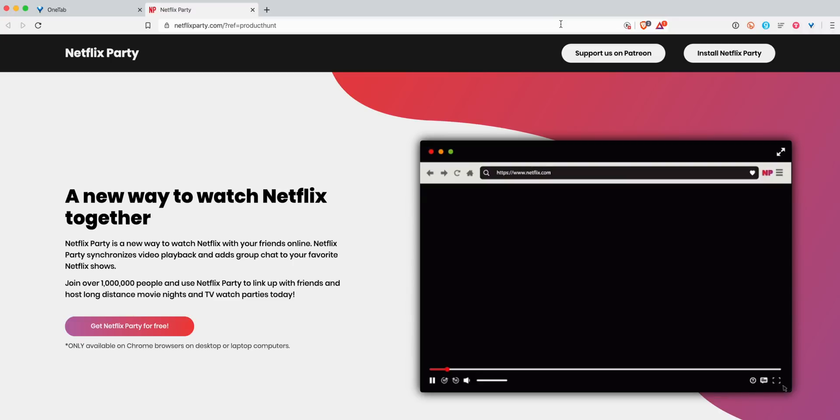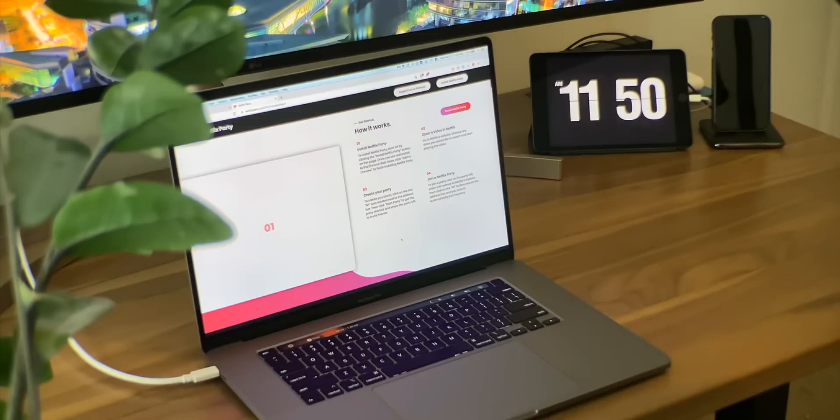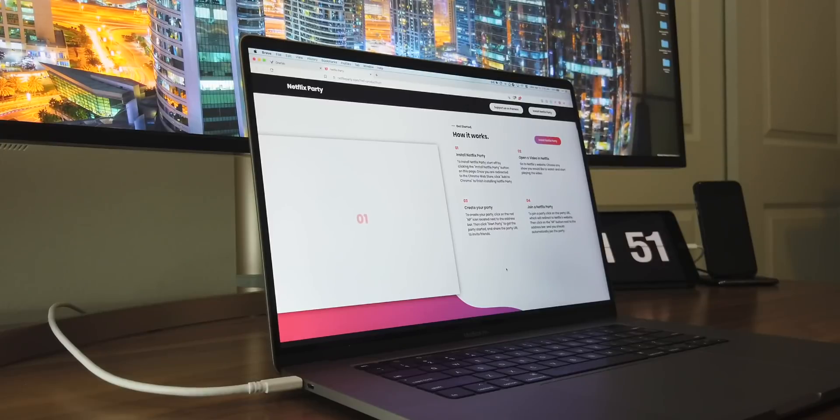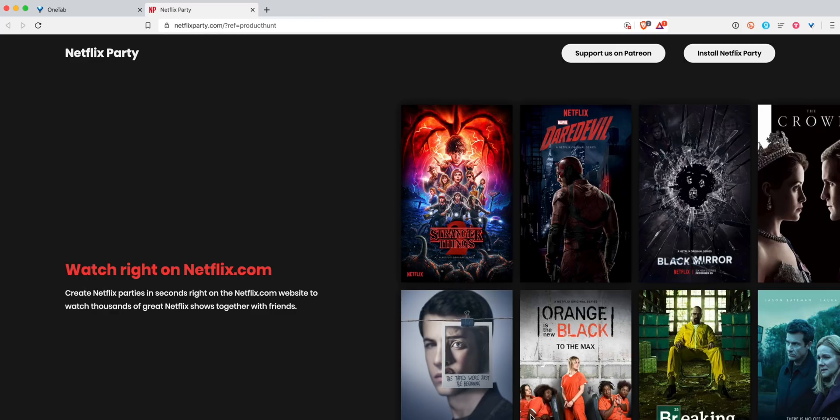Here's one for everybody in quarantine right now — it's called Netflix Party, and what it does is let you watch Netflix with your friends or family to stay connected. So you can't have people over, but maybe you still want to hang out. You can sync the movie or show so it plays at exactly the same time, so you can experience it together even if you're not in the same room. You install it, open a video on Netflix, create your party, and share your party URL to whoever you want to invite.